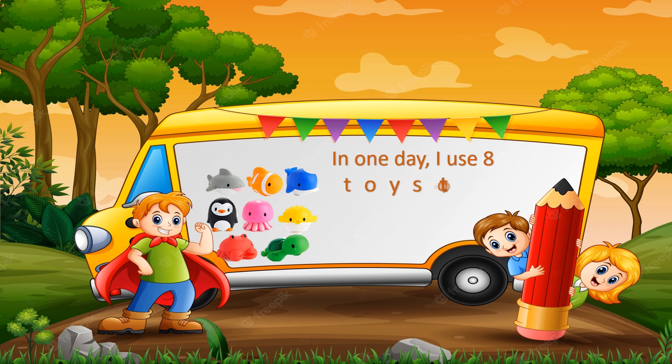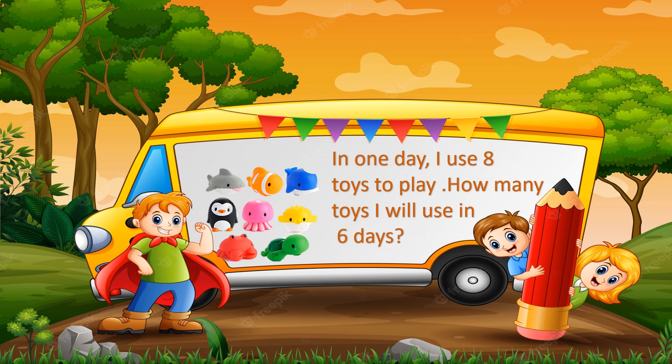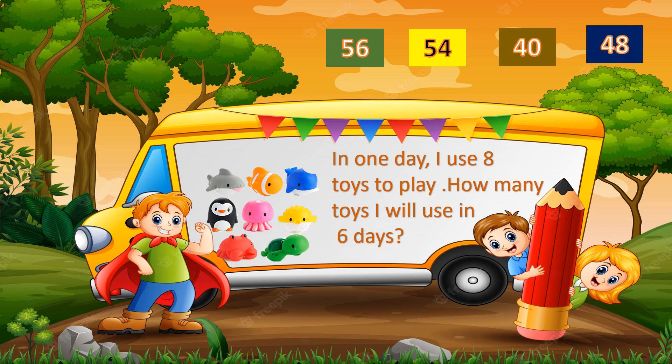Let's see a question about toys. In one day, I use 8 toys to play. How many toys will I use in 6 days? The options are 56, 54, 40 and 48. Your time starts now. Time is up.